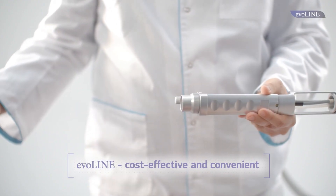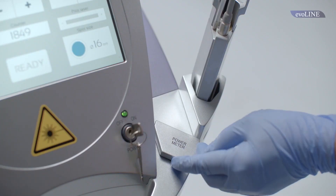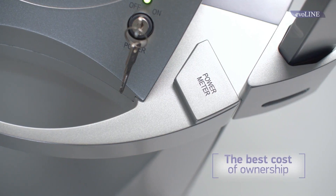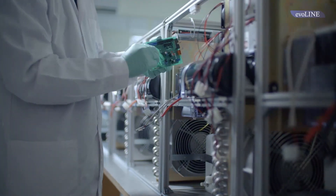The unique handpiece expedites and facilitates a doctor's work. The system maintenance is simple and prompt, and increased service intervals reduce operating costs.